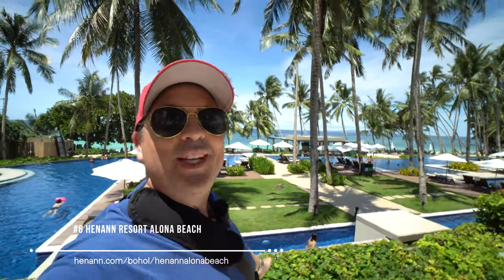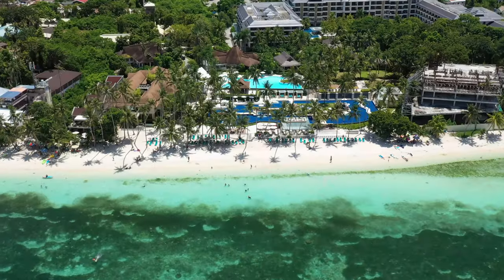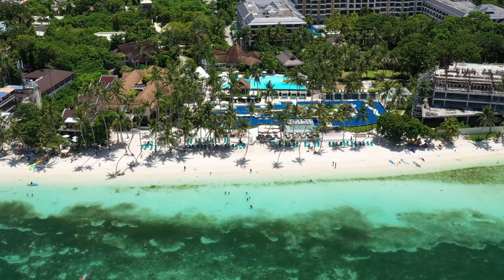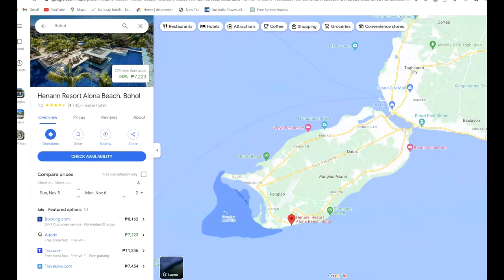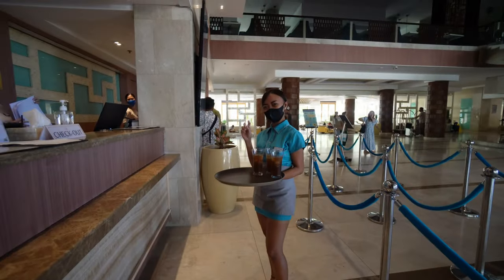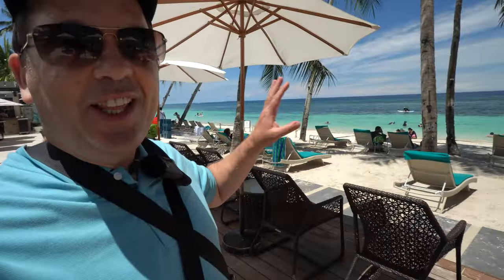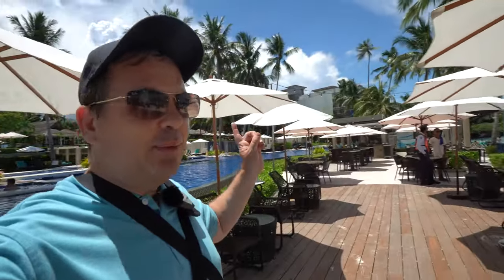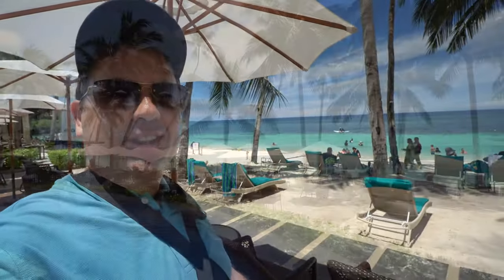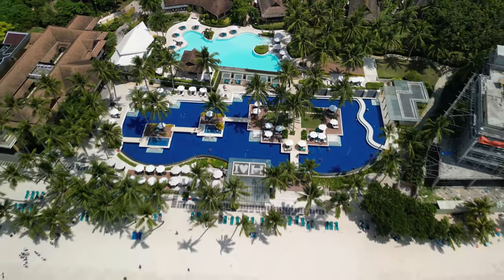Welcome to Hennan Alona Beach. If you want to be in the heart of it all along Panglao's most famous and popular beach, Hennan Alona Beach Resort may be the perfect place for you. Located on the island, just a short trip from the airport — welcome, enjoy your stay and get ready for your vacation in paradise. Start it off with a welcome drink. They have a beachfront area with chairs and tables to lounge, and the pool behind — just look how beautiful that view is.